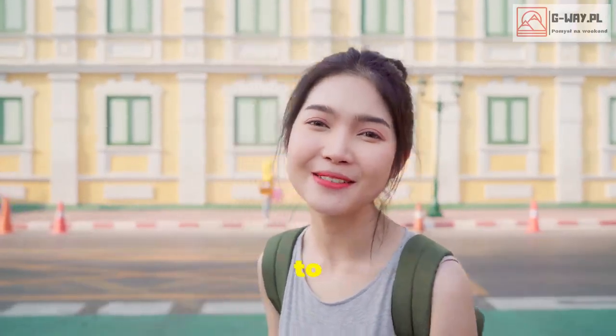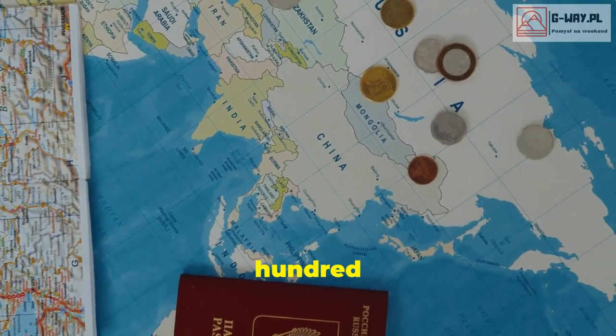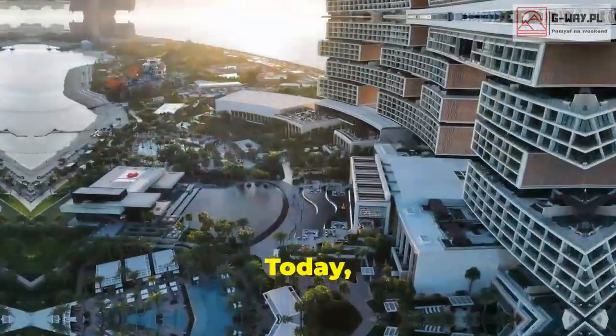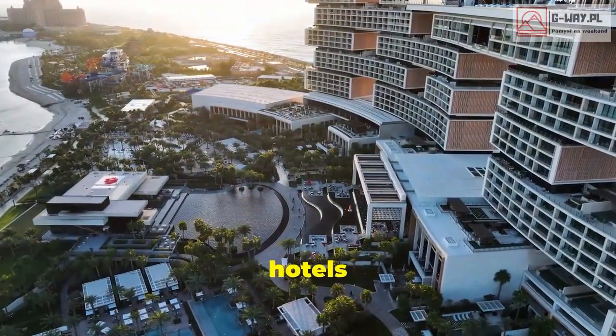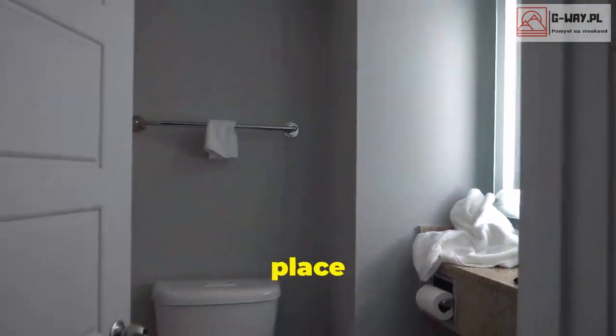Hey everyone, welcome back to the channel! We're on part six of our epic 100 hotel marathon. Today we're diving into 10 more hotels that are so unique they'll make you rethink that whole 'it's just a place to crash' mentality.